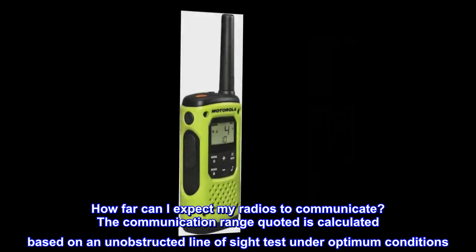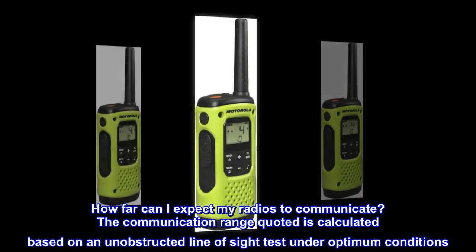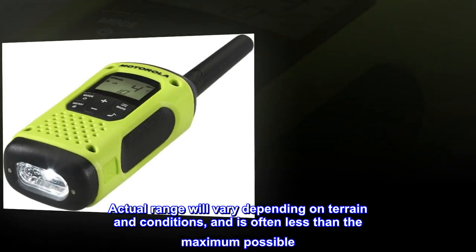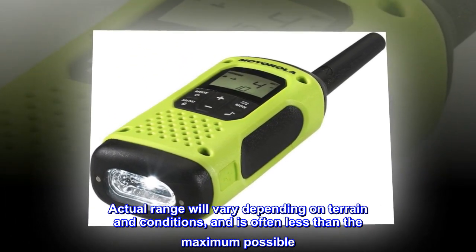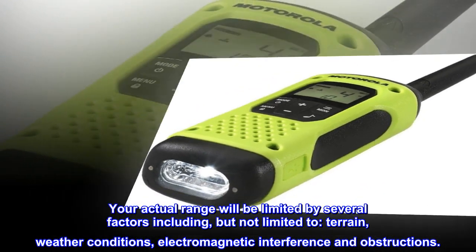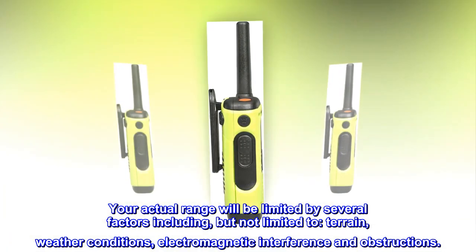How far can I expect my radios to communicate? The communication range quoted is calculated based on an unobstructed line-of-sight test under optimum conditions. Actual range will vary depending on terrain and conditions, and is often less than the maximum possible. Your actual range will be limited by several factors including terrain, weather conditions, electromagnetic interference, and obstructions.